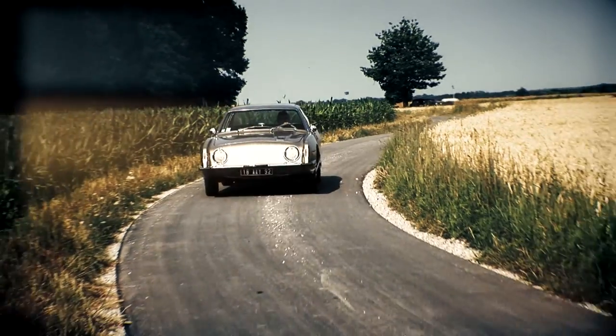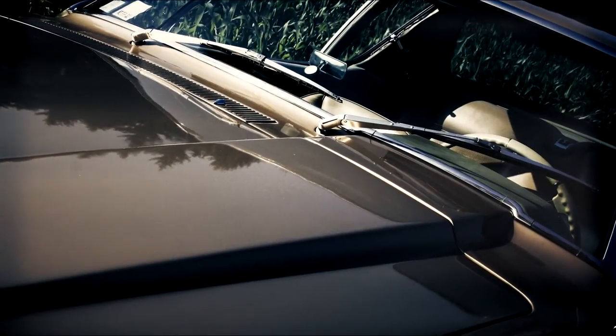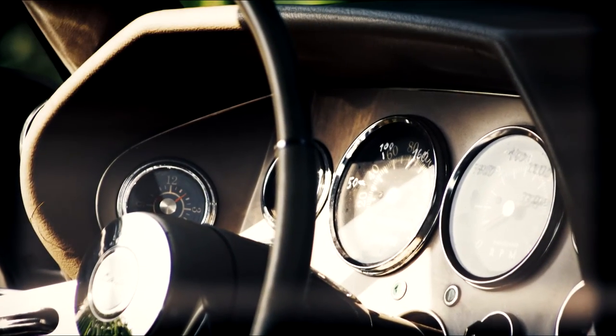How consistent Loewy was in his design is reflected, for example, in the scoop shaped asymmetrically on the bonnet, which stretches itself into the interior of the dashboard.